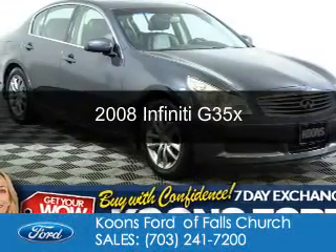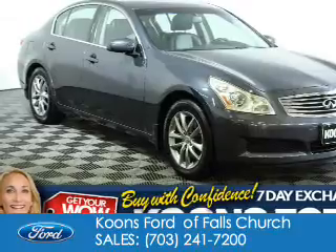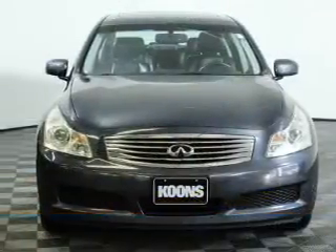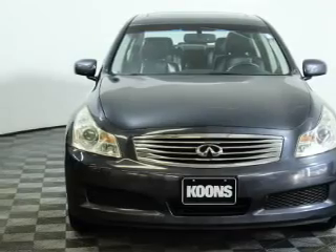This is a used 2008 Infiniti G35X. It's powered by all-wheel drive, a 3.5-liter, 6-cylinder engine, and a 5-speed automatic transmission.